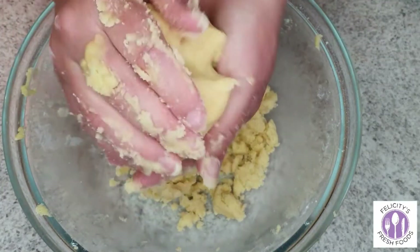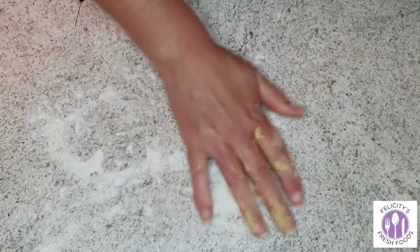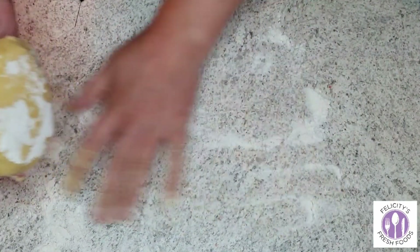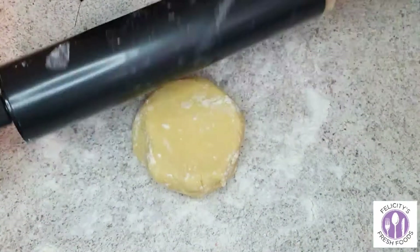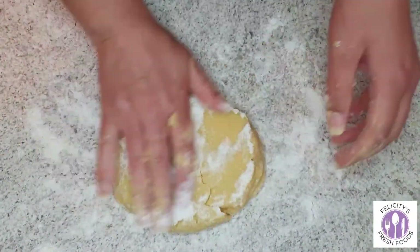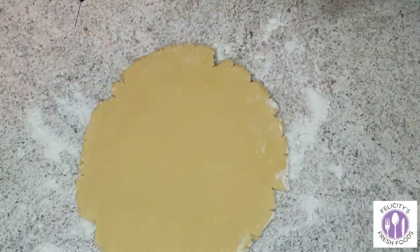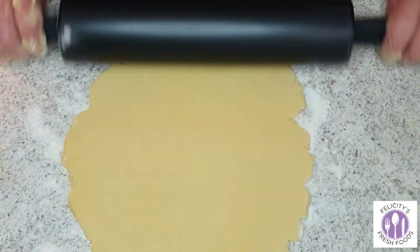Once the mixture starts to stick together, you're ready to form it into a ball. I broke it into thirds as it was too much to roll out all at once. Over a clean surface, sprinkle lightly some plain flour so the dough won't stick, then gently roll it out — don't put too much force on the rolling pin, otherwise the shortbread will stick to the bench.